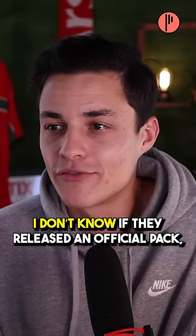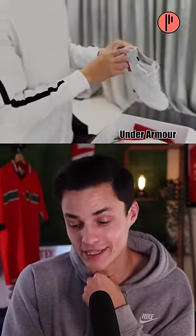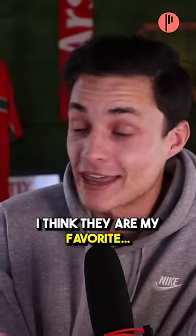Now for Under Armour. I don't know if they released an official pack, but I saw Trent post on Instagram — all white, red on the heel, and the chrome bottom. Under Armour actually snapped with this. Those are actually sick. I think they're my favorite.